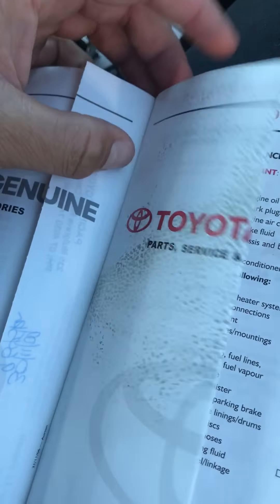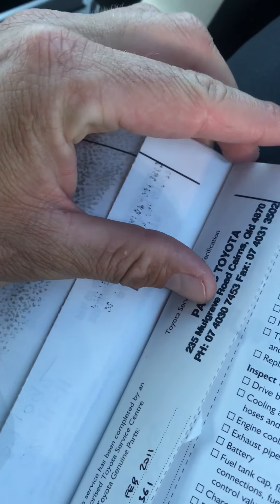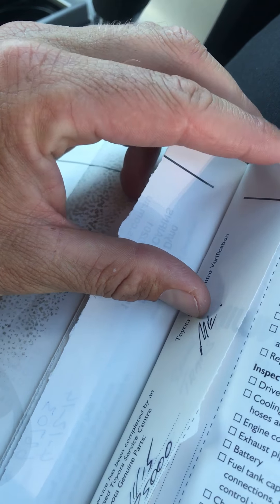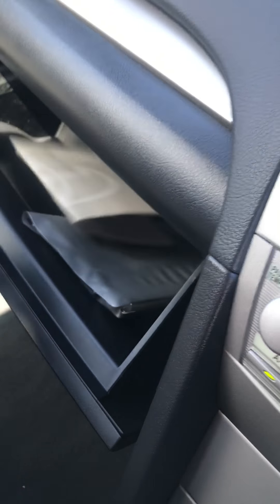There's your service history — serviced by us multiple times, then Kmart, Time Auto, and SVS — so pretty well kept. All the manuals are in there too.